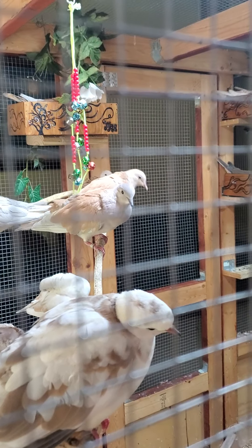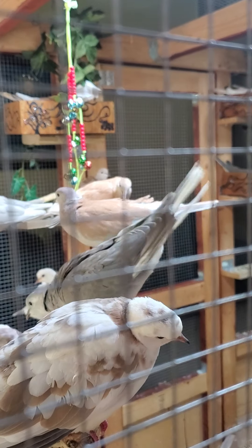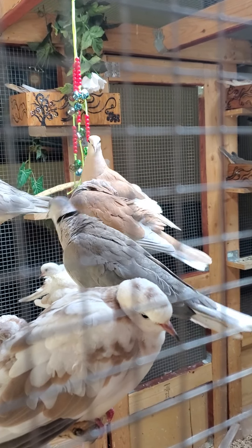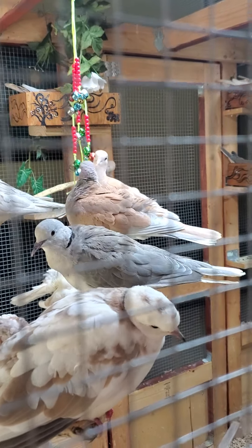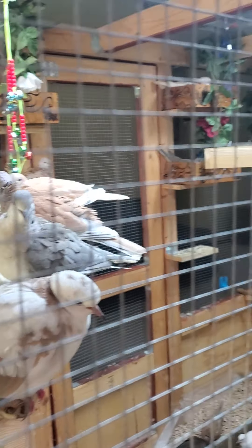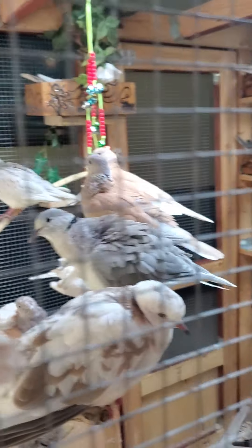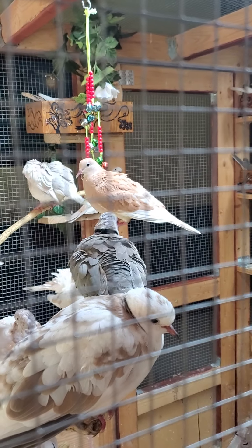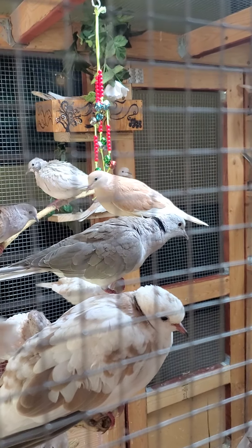Hi everyone. I wanted to share a video regarding how to go about reading Ringneck Doves. It's not a difficult thing. I had somebody reach out regarding tips and things like that, if you have a pair of Doves or whatever. As you can tell, I have a lot.